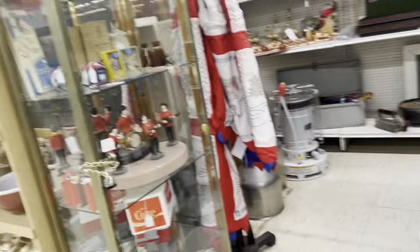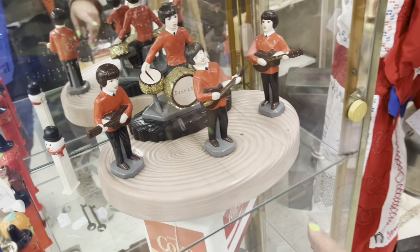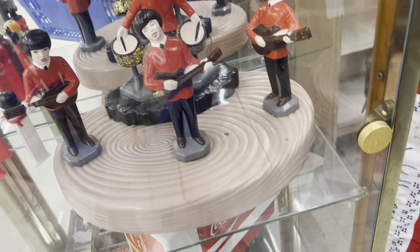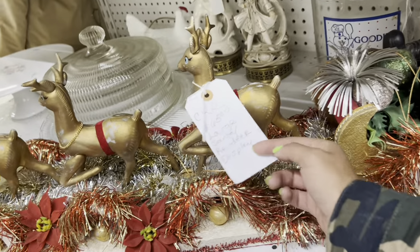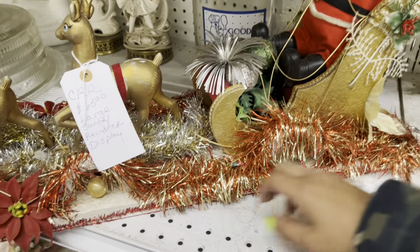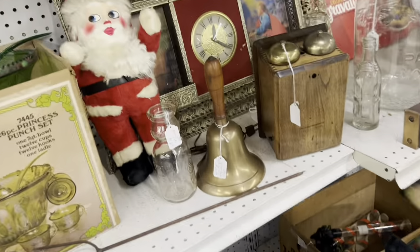I am almost done — I only have an aisle and a half left of this place. I'm starting to tap out. Look at how freaking cool this is! It's just been so much excitement in such a small time. That is a really cool piece. And so is this. Wow — $65. I wish I was even somewhat willing or able to ship this; it's on Styrofoam. That is incredible. What about the celluloid face Santa?